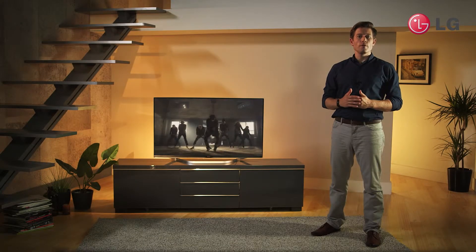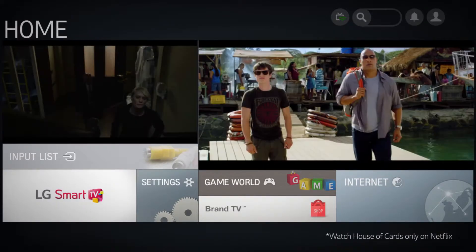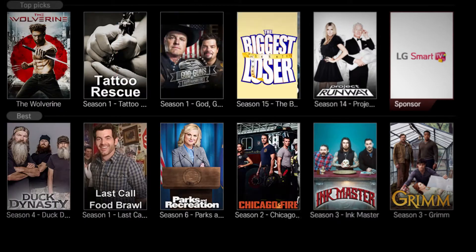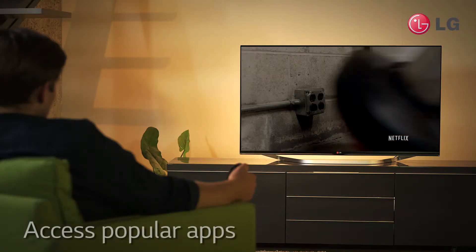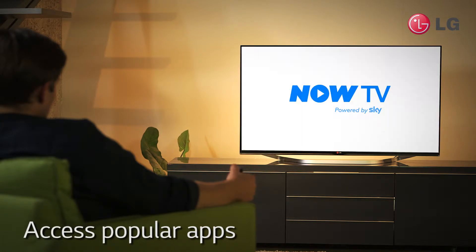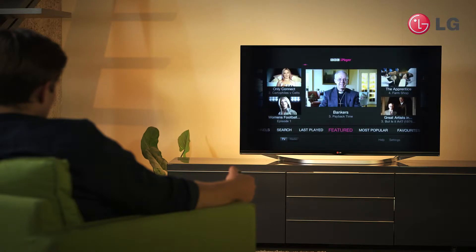Simple and easy to use, LG's smart TV has one central homepage which is then split into various sections, making it easy to find what you are looking for. You'll have access to popular apps such as Netflix, Now TV and BBC iPlayer, and you can continue watching your programs whilst also searching for another show or app.